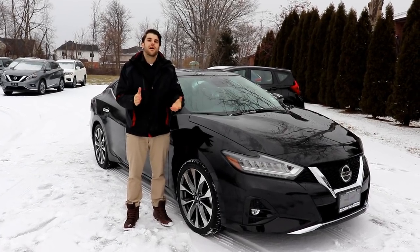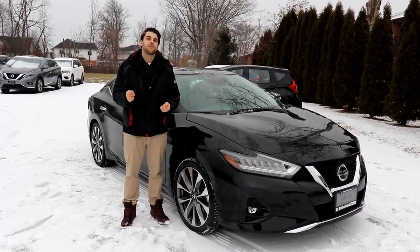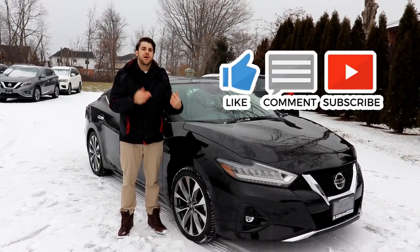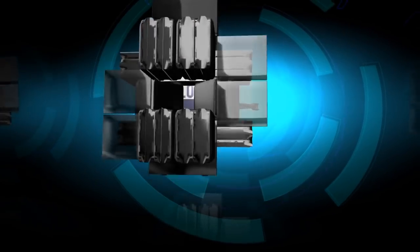Thank you very much for watching the video of the 2019 Nissan Maxima. If you want to see me unlocking more vehicles, please hit that subscribe button and let me know what you think about this Maxima in the comment section below.